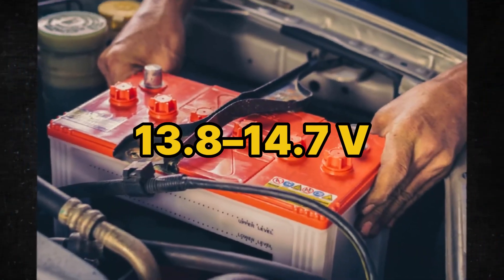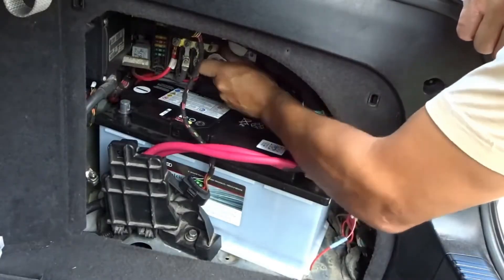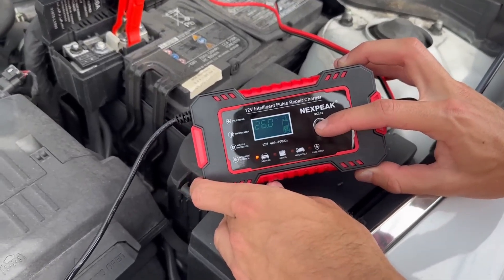Verify alternator output with loads on per spec — often 13.8 to 14.7 volts, temperature dependent. Inspect the main ground from battery to body to engine. Green fuzz and loose bolts waste voltage. Test, don't guess. And while you're there, fix the choke point most owners never check.